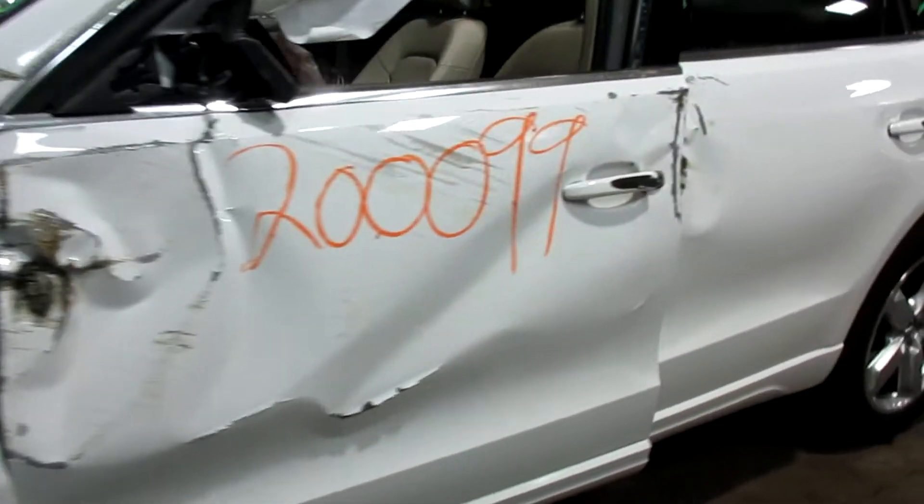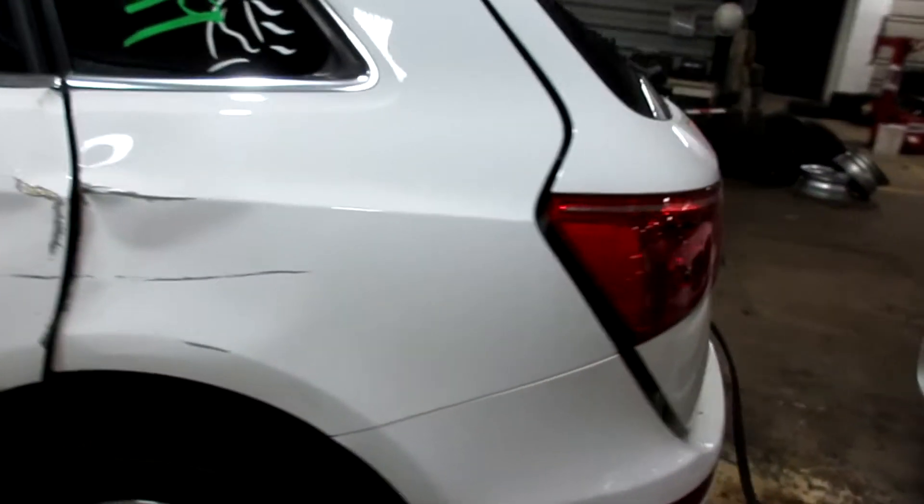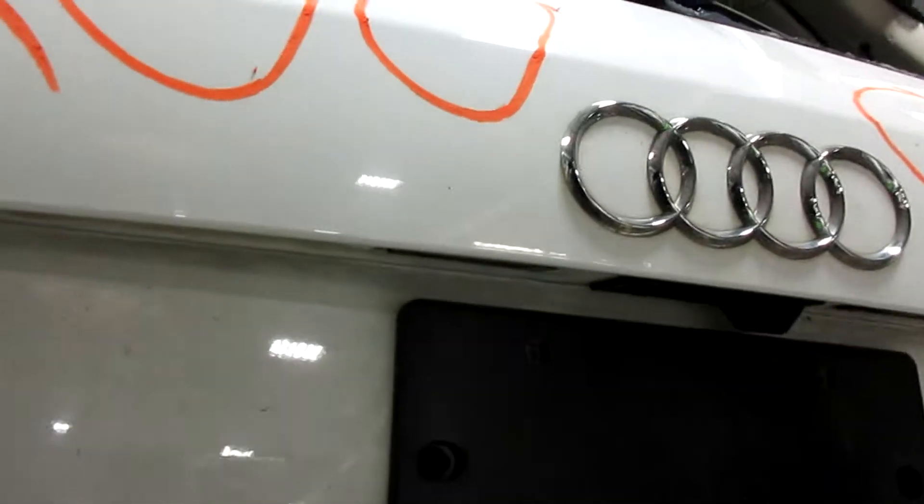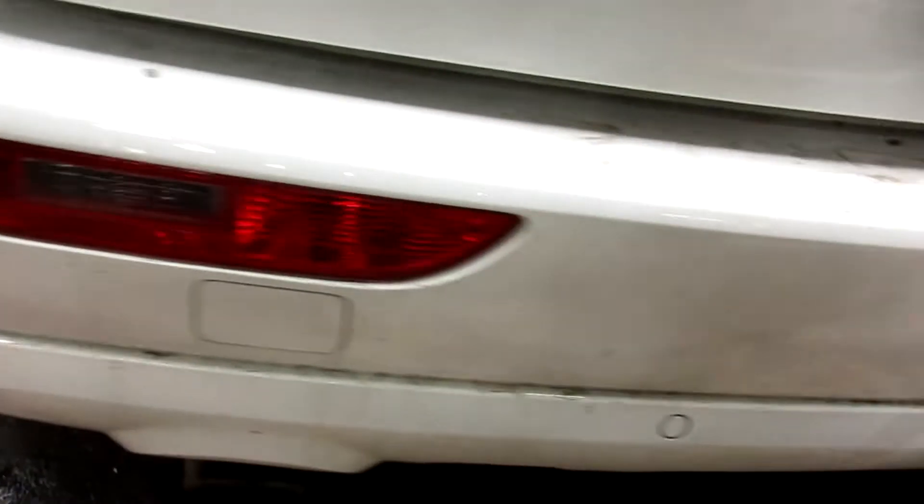Unfortunately there's some quite extensive damage all around the car. We do have some nice tail lights and a rear view camera also, and the bumper's just got a few little scratches on it, nothing major. It's also in pretty good shape.